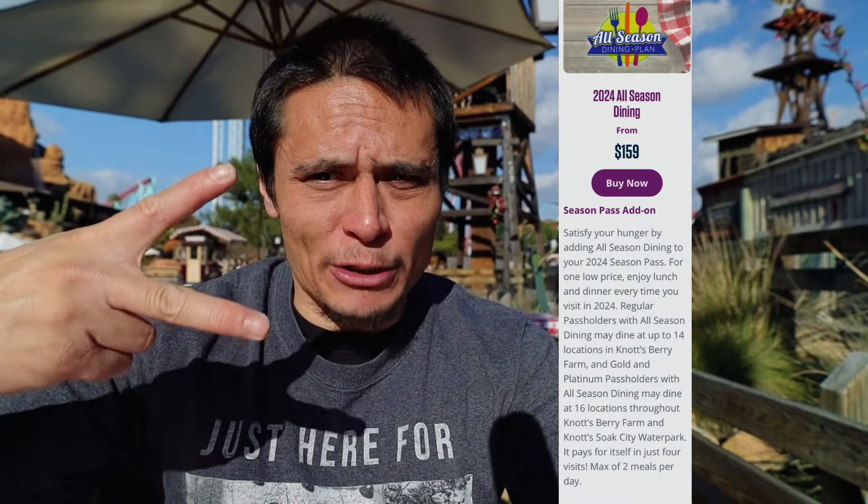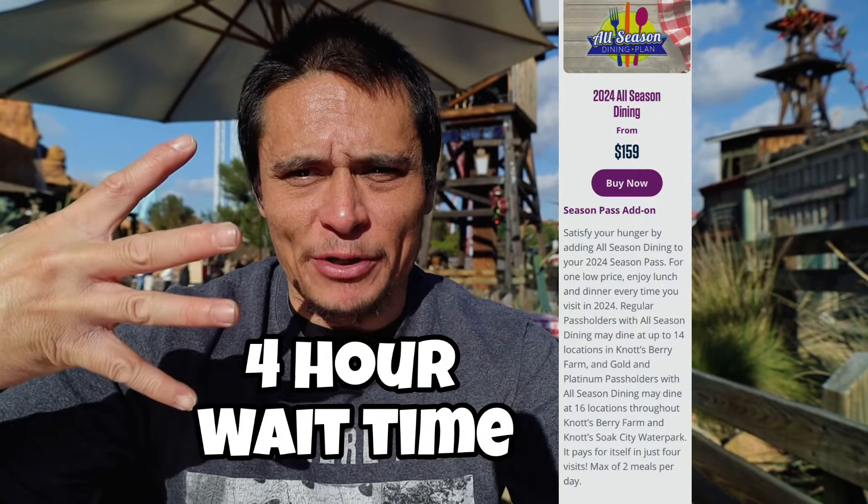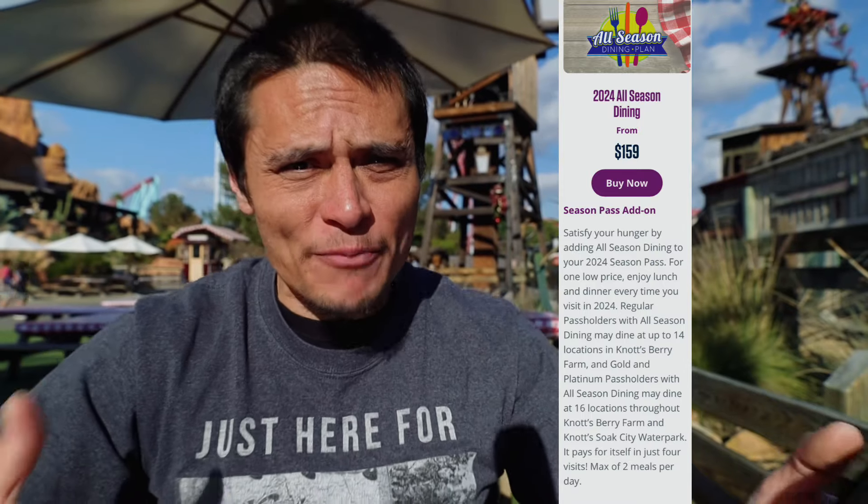One thing with this option: every visit you come to Knott's Berry Farm, you can get two meals on that visit. In between those meals, there is a four-hour wait time between your first meal and your second meal. But still, $159 for the whole season - this option right here pays for itself within the first couple of months.